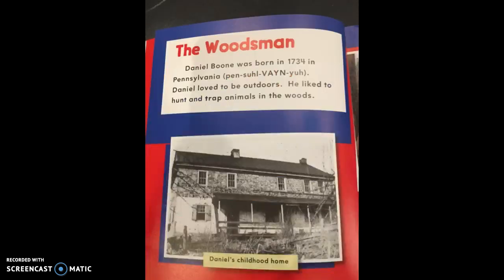The first section is The Woodsman. Daniel Boone was born in 1734 in Pennsylvania. Notice the pronunciation guide — this helps us pronounce any word we might not be familiar with. Daniel loved to be outdoors. He liked to hunt and trap animals in the woods. The Woodsman heading tells us what this section is about, and below there's a picture with a caption that says 'Daniel's childhood home.' This is a photograph taken long after Daniel lived there.